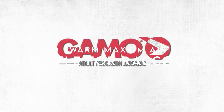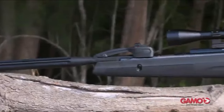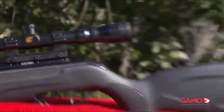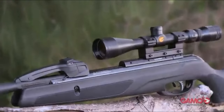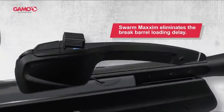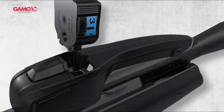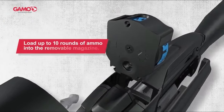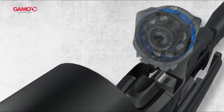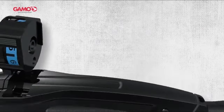On number seven, the Gamo Swarm Maxim air rifle. This air rifle is a game-changer in pest control and small game hunting. The 10-shot break barrel means you don't have to reload after every shot — just break the barrel and you're ready for the next. It's fast, efficient, and perfect for quick follow-up shots. The Swarm Maxim isn't just about speed, it's about power. With a velocity of 1,300 feet per second using PBA platinum pellets, this rifle packs a serious punch.